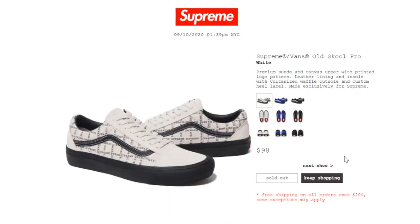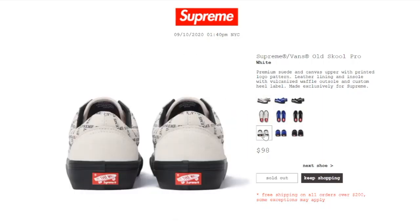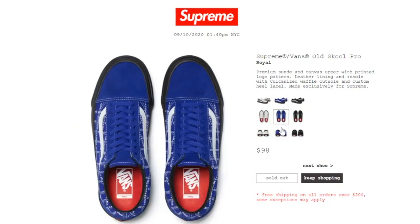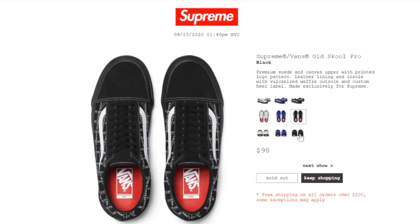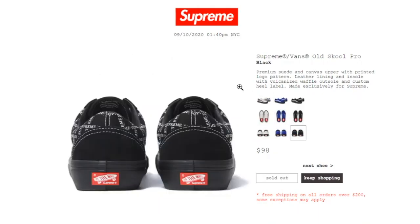This one's the Supreme x Vans Old School Pro in white color, retails at $98, and is sold out. Premium suede and canvas upper with printed logo pattern, leather lining and insole, vulcanized waffle outsole, and custom heel label made exclusively for Supreme. When this dropped, it sold out immediately when trying to check out — can't believe how fast it went. The royal and black colors are sold out too. While filming, a restock appeared but someone grabbed it right away.